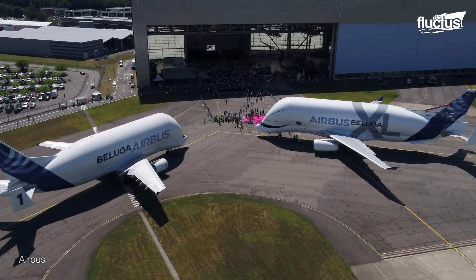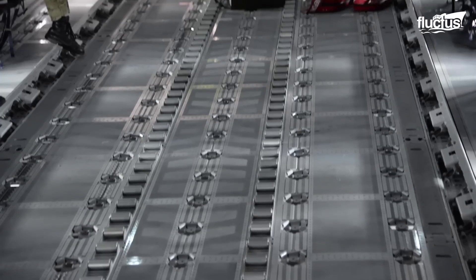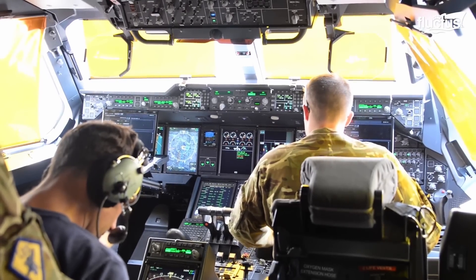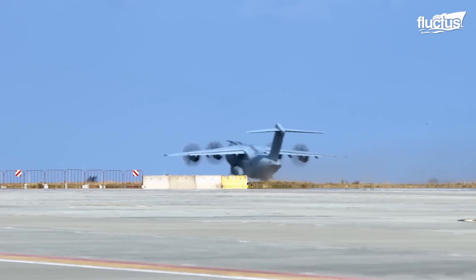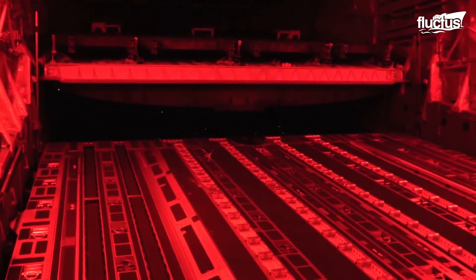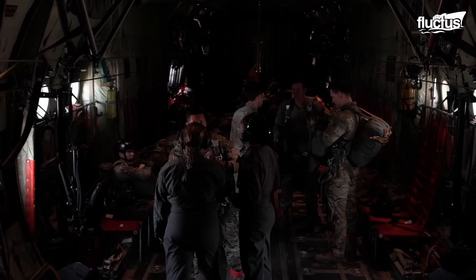The Airbus A400M Atlas emerged as a revolutionary response to modern military transport needs. Designed to replace aging transport aircraft, it brought together the capabilities of tactical and strategic airlift, opening a new chapter in military aviation. The aircraft shines brightest when participating in international exercises like Mobility Guardian — a grand event that brings together military forces worldwide, testing the aircraft's capabilities and fostering global cooperation.